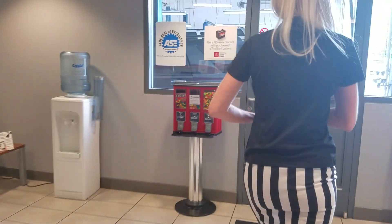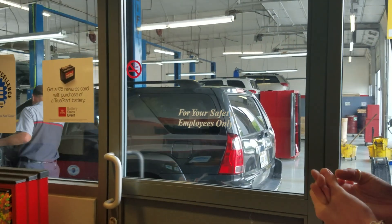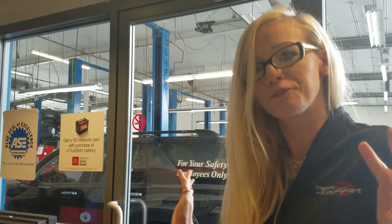In addition to that, we also have a 2.1 million dollar service facility here. Most of our technicians are master trained and certified. Some of them even have customers come from all over to see them because they're the only ones that can diagnose certain problems.